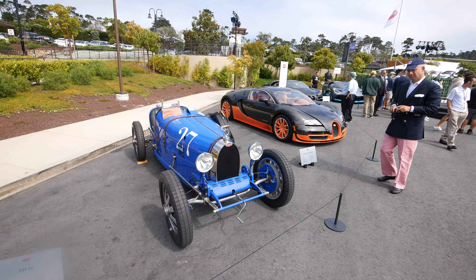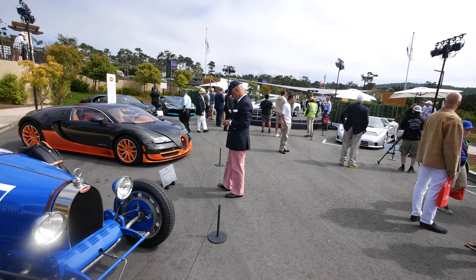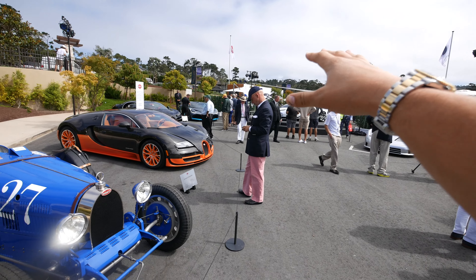We are at the Bugatti booth right here in Pebble Beach, Monterey at the Concours d'Elegance. It is the opening day — our big day to see all of these crazy cars. There's a very special car at the end that we're not going to talk about just yet, but we're going to start with the whole lineage they've put out here, leading to that point over there, mysteriously covered by a crowd of people.